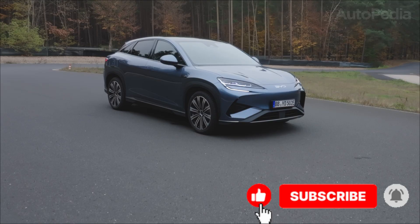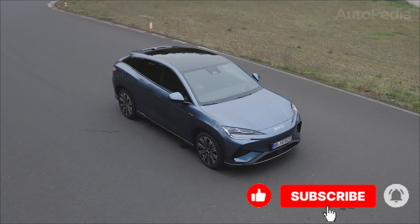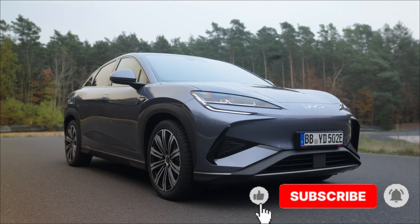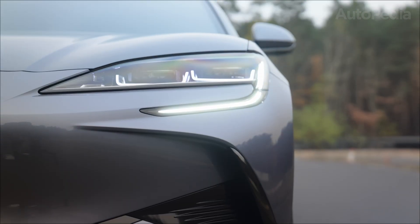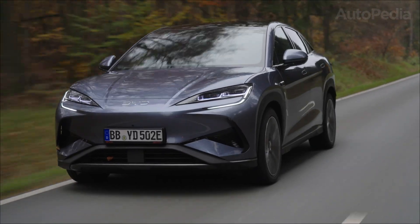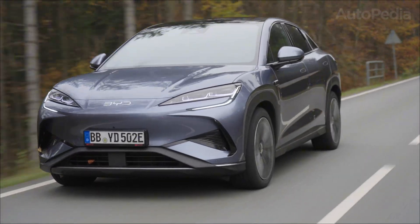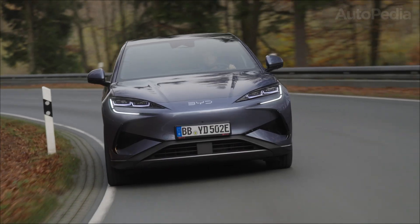Two midsize electric SUVs, two very different engineering philosophies. The question for today's Autopedia deep dive is simple: if you're choosing your next EV, which of these two is actually the smarter piece of technology? Welcome back to Autopedia, your English-language guide to the hardware and software underneath the badges. All the numbers I'm about to quote come from MG's and BYD's own official materials — not rumors, not leaks, not forum guesses. My job is to take those raw specs and translate them into what they really mean for your daily driving.